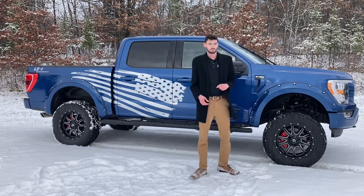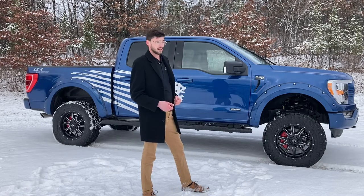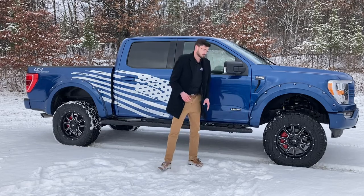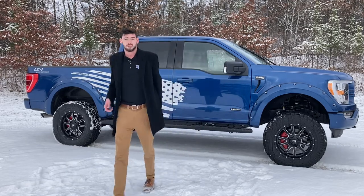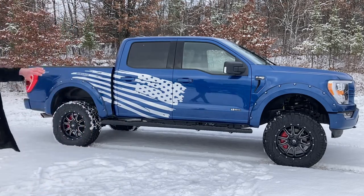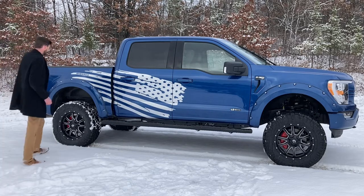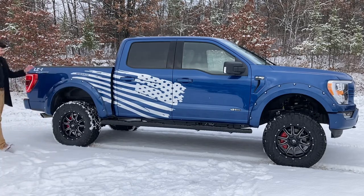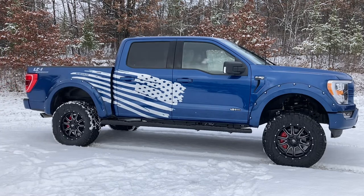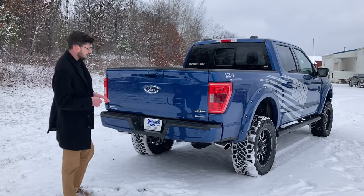Moving up to the fender flares, we have these color-matching Atlas Blue fender flares with a water intrusion seal, so you don't get any corrosion on your brand new truck. It does have the LZ1 edition badging as well as custom running boards from tire to tire that you can only get from Charade. We've got this nice American flag spanning both sides of the vehicle and the Charade logo — LZ1 by Charade.